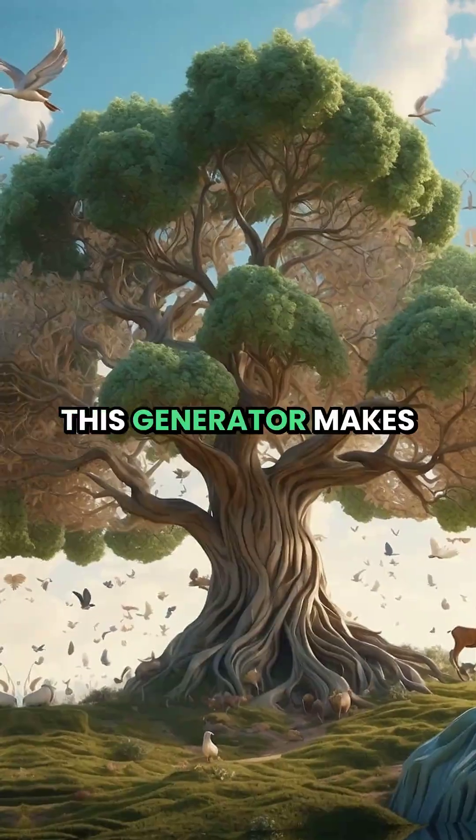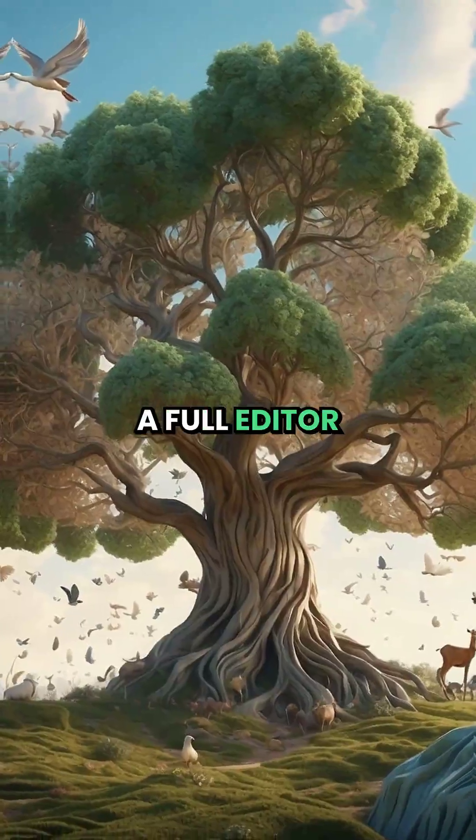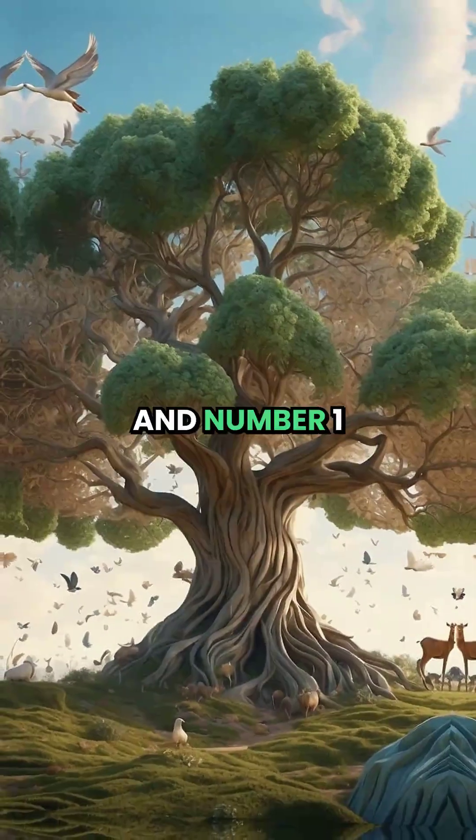Number 2: Leonardo AI. This generator makes amazing creative art, comes with a ton of features, a full editor, and lots of models. It can even generate video.